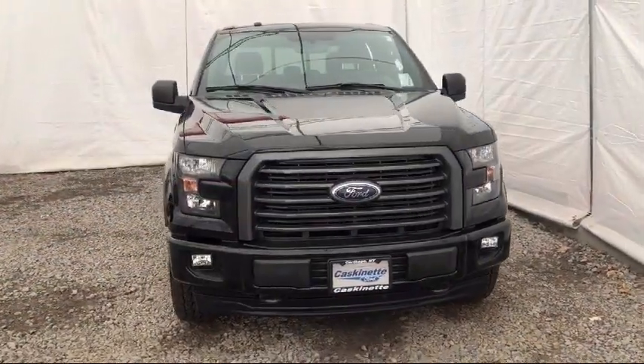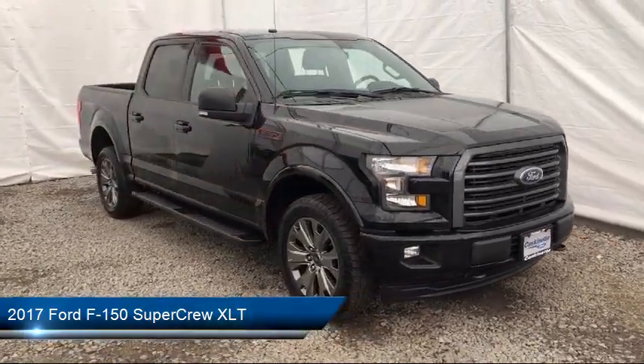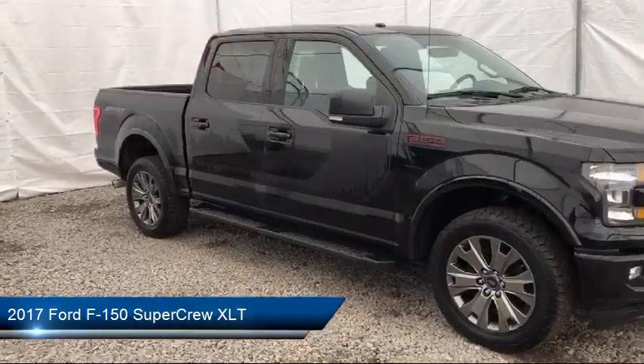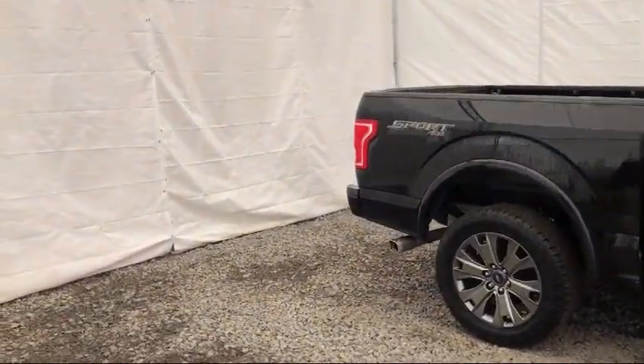It comes equipped with a sliding rear window, steering wheel controls, power adjustable pedals, XLT Sport Appearance Package, and power glass heated side view mirrors.